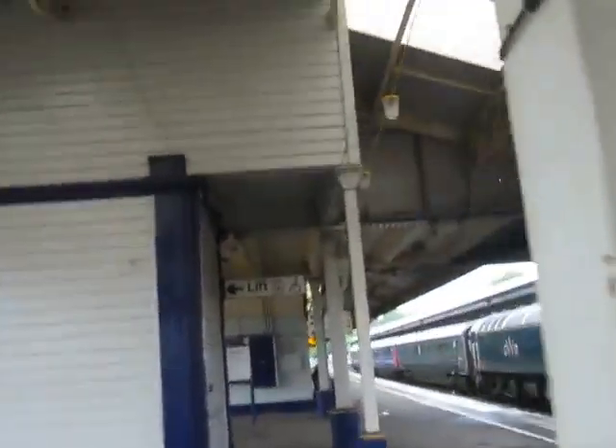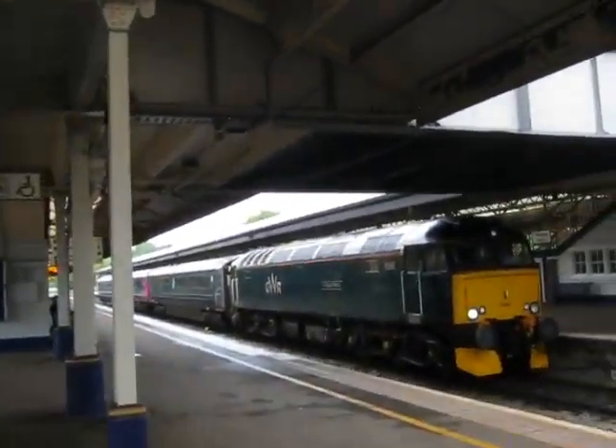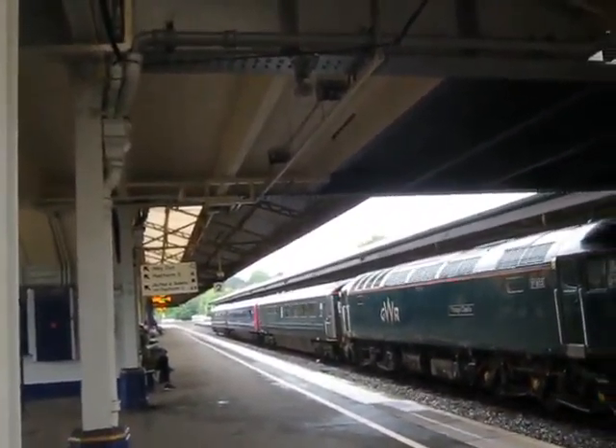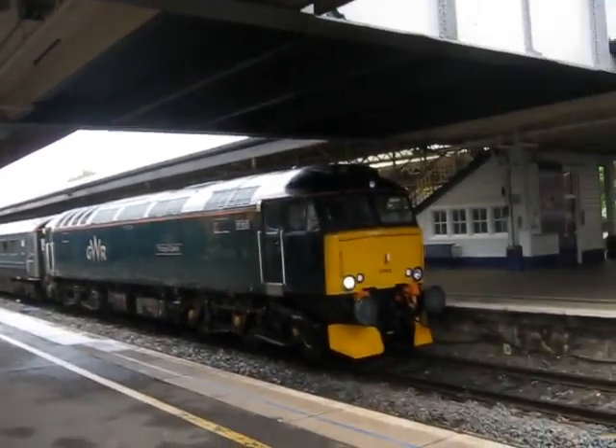It's got a new HSD coach as well — Tintagel Castle, this one. It's got a new Mark III coach and two of the old Mark III coaches on it.